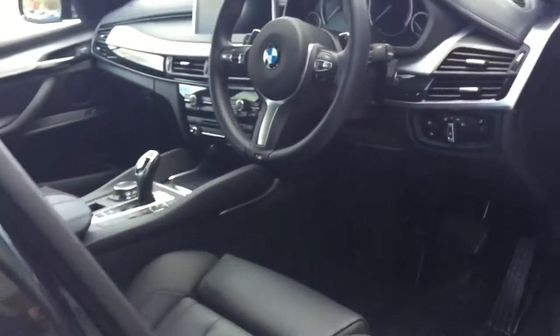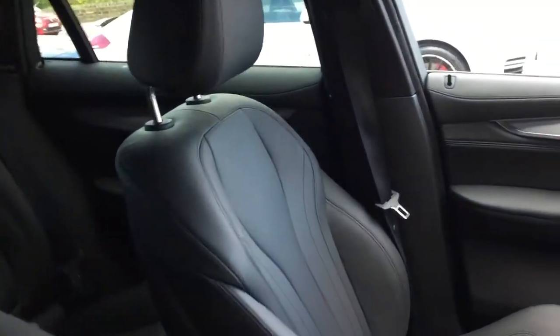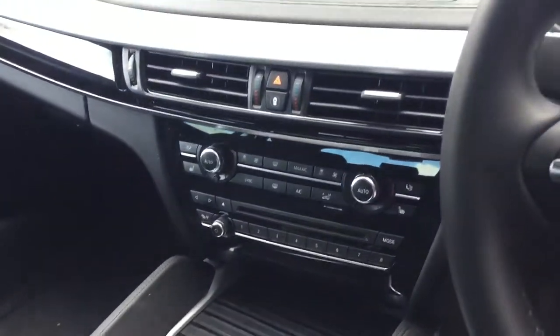Now if we take a look inside the interior of the car — as you can see, we've got the black leather interior, the aluminium interior trim that comes across the door. At the front we've got the electric heated memory seats, the leather multi-function steering wheel, the automatic gearbox, and all the climate control functions of the car.